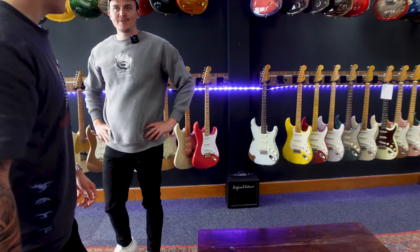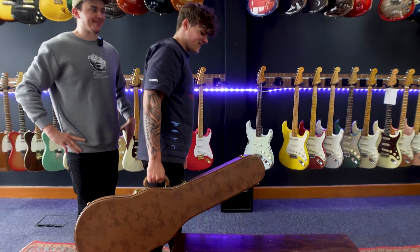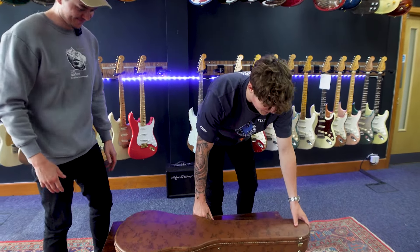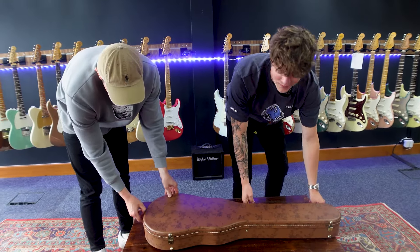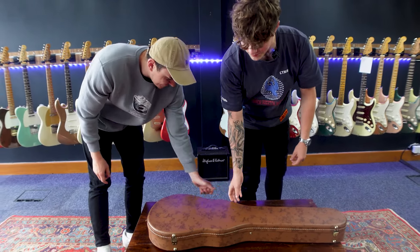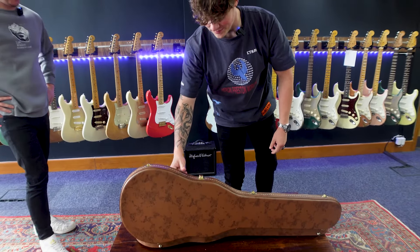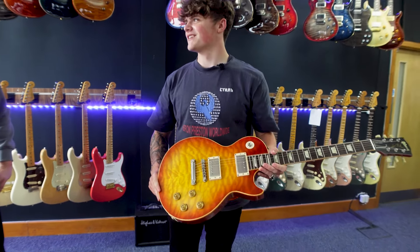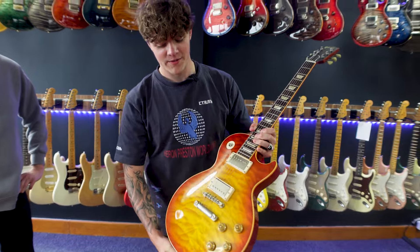So this is the first guitar and this one is probably my favourite. It's an R9 but it's a weird one — it's got a quilt top and you don't see these very often. We actually coincidentally have two in the showroom, but we're just flexing there. But yeah, this is a really nice one.